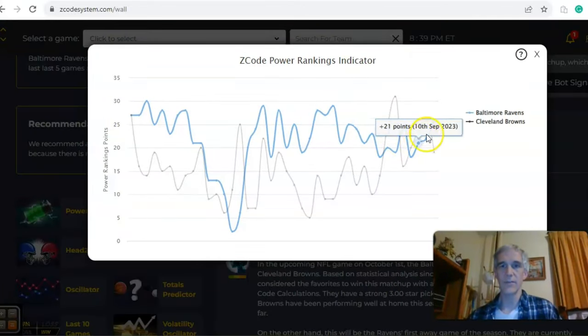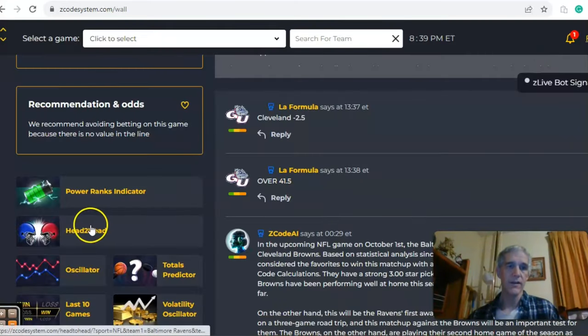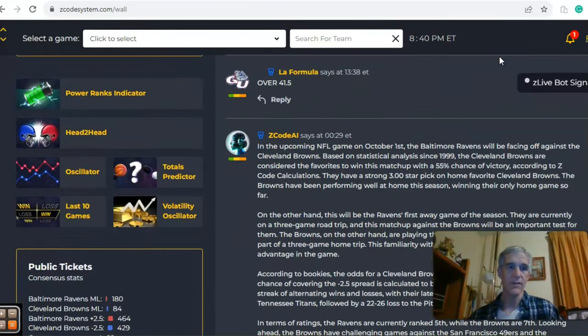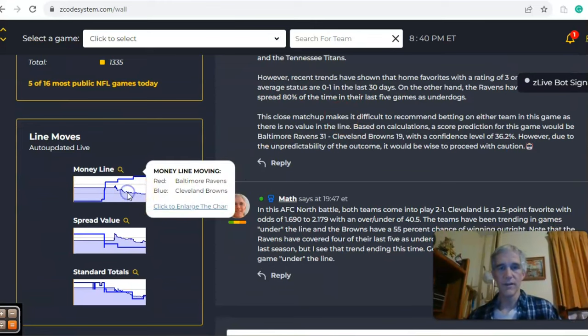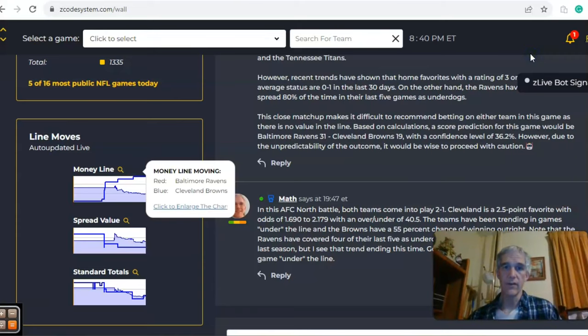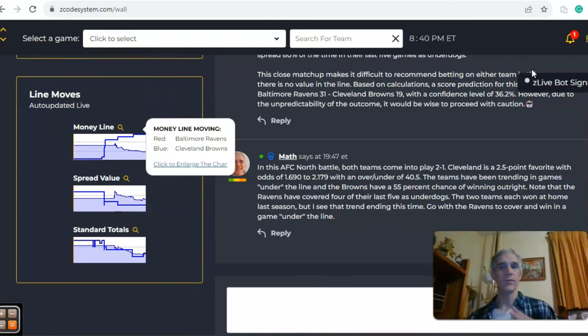The Ravens have covered the spread 80% of the last games as an underdog. On the power ranks indicator, Baltimore is plus 26 to plus 19. In the head-to-head matchup last season, Baltimore won at home, Cleveland won at home, and both were relatively low-scoring games — 43 points in the first one and a very low 16-point game on December 17th. Looking at the money line, it opened at 2.1 and has moved to 1.69 in favor of Cleveland. In the end, I'm going to go for the Ravens to cover and win the game in a game going under the line.